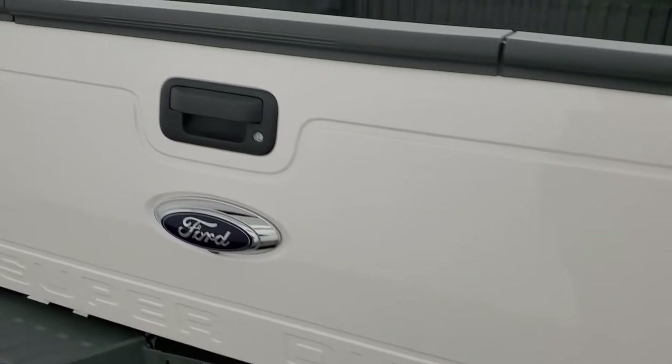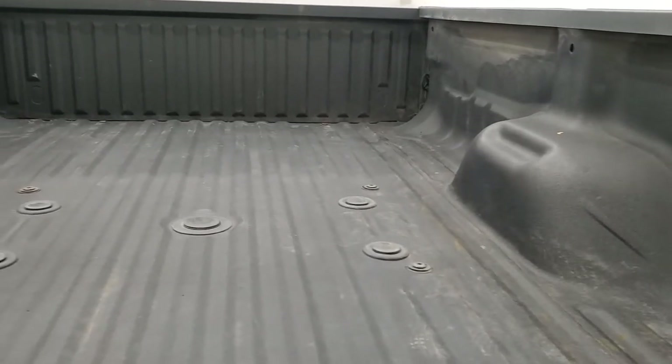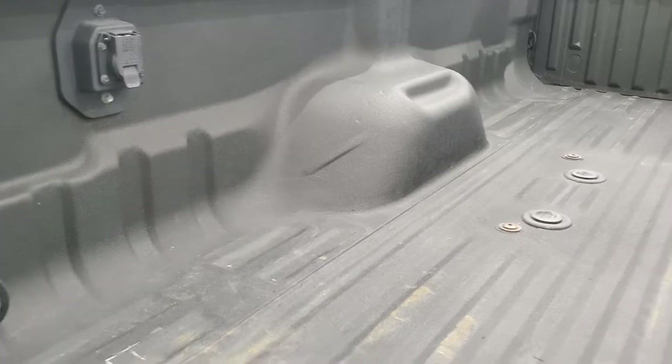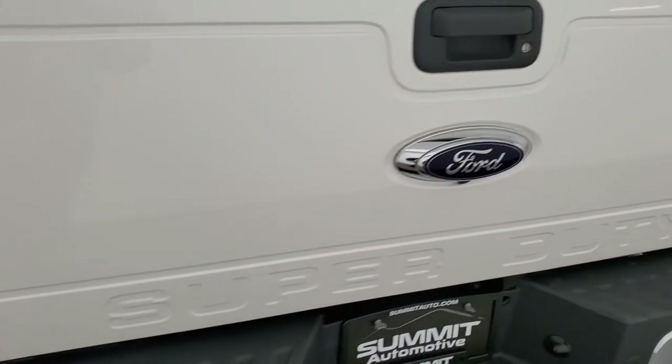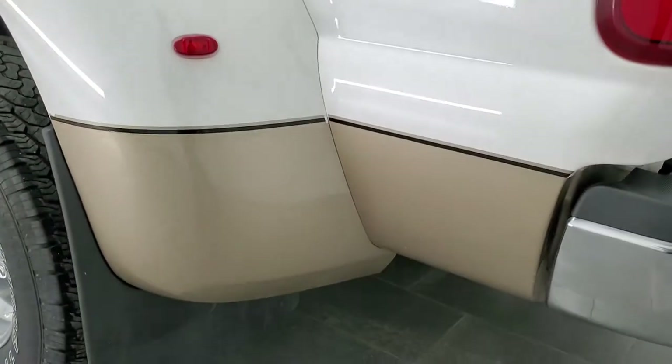Tailgate's in excellent shape. It does have the tailgate step assist, spray-in bed liner, and fifth-wheel and gooseneck prep package. You do get a 7-pin wiring back here. That spray-in bed liner is in really nice shape as well. And that tailgate shuts nice and solidly.